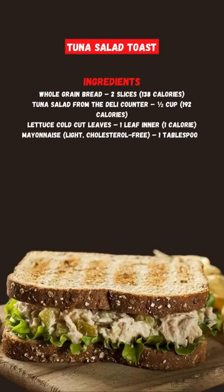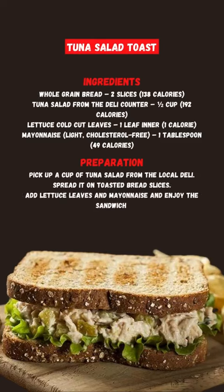Tuna Salad Toast: This sandwich has 380 calories and is ideal for a filling lunch. The combination of tuna with whole wheat bread makes it a wholesome, healthy, and perfect combo for breakfast. It is rich in protein, fiber, and complex carbohydrates that offer satiety.